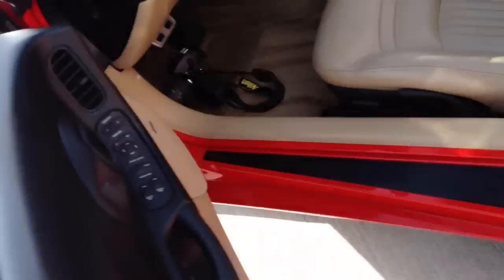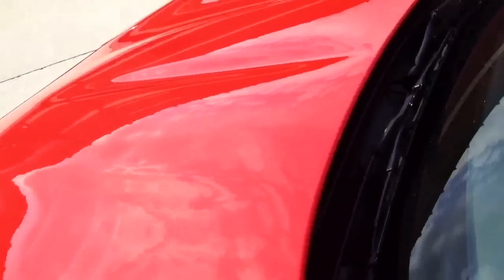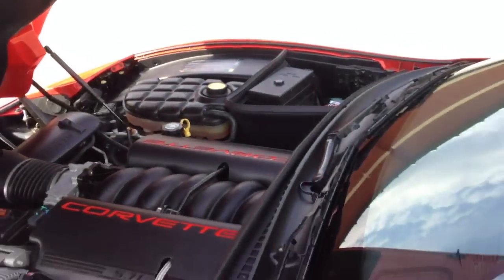Go ahead and pop the engine. Very, very clean engine bay.